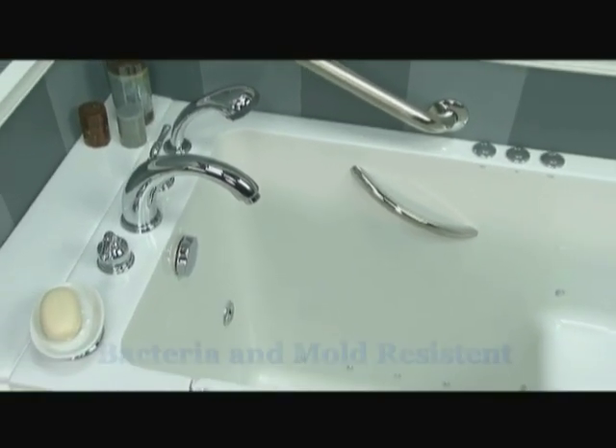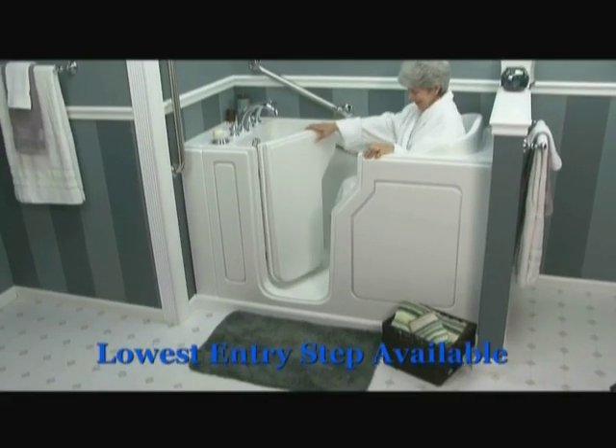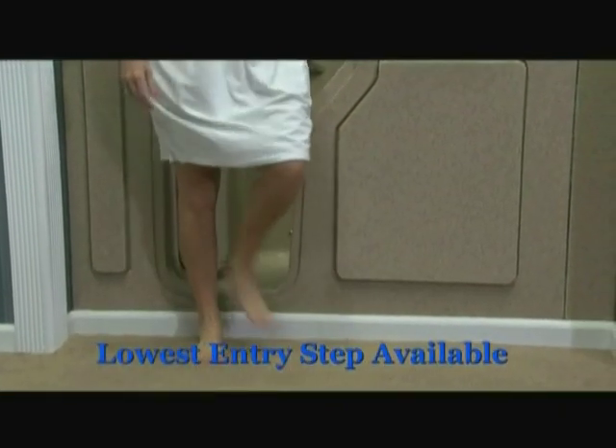The Safety Spa walk-in tub is also bacteria and mold resistant. And the best part, with the lowest entry step on the market and extra wide doors, our tub allows anyone to get in and out of the tub safely and easily. My mom loves the low entry step and the extra wide door because it makes taking a bath so easy and enjoyable.